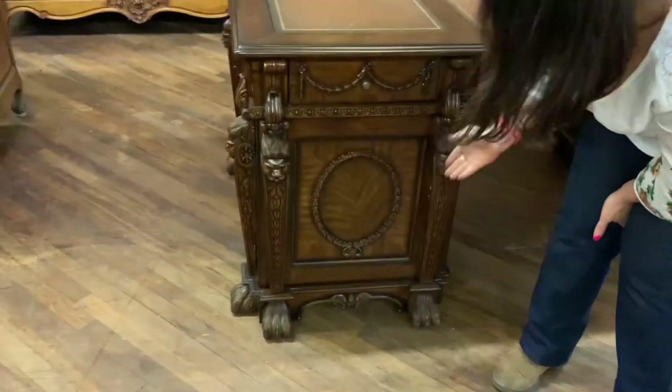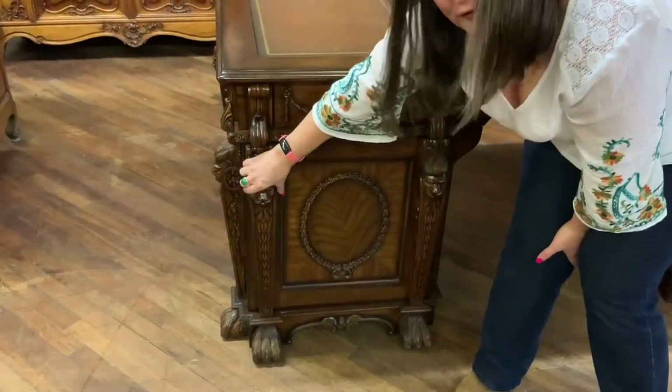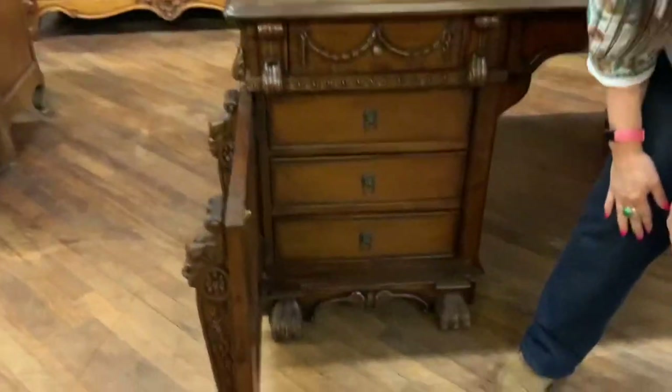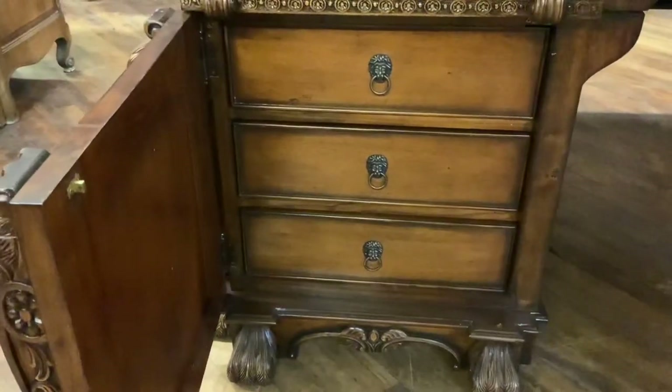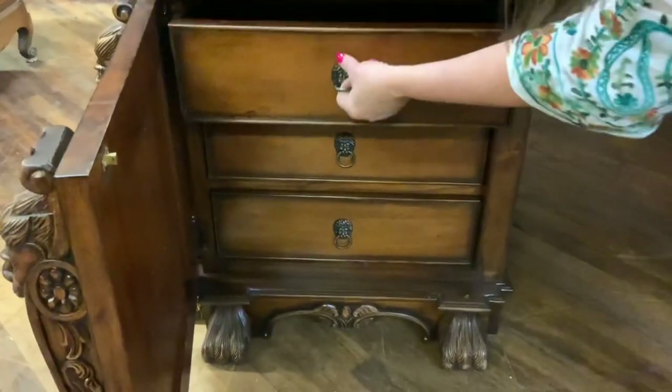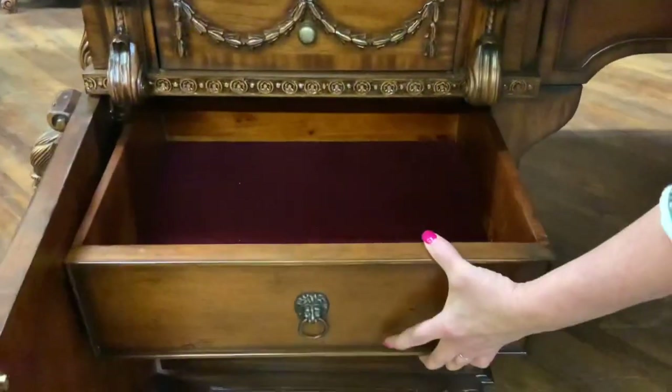You're probably wondering where's the hardware? Well, you grab hold of the little lion head and actually swing it open. That reveals three drawers on the inside with cute little lion hardware — really nice. And those three drawers are again lined in the red velvet.